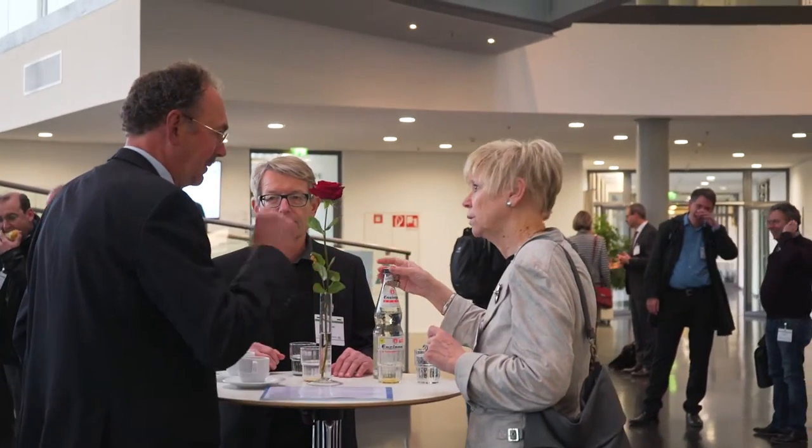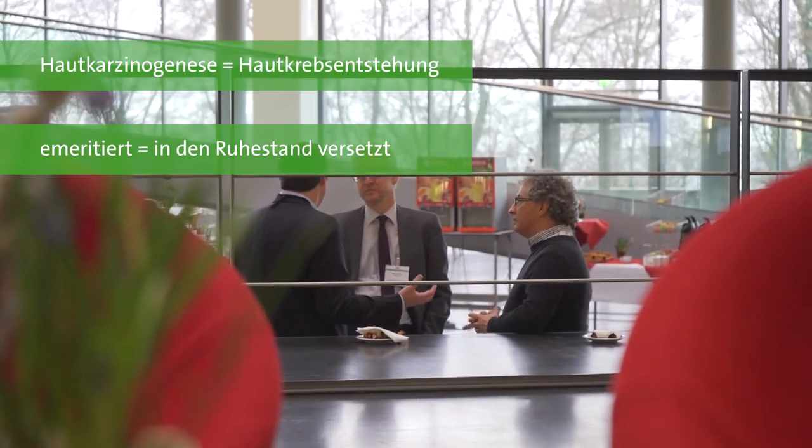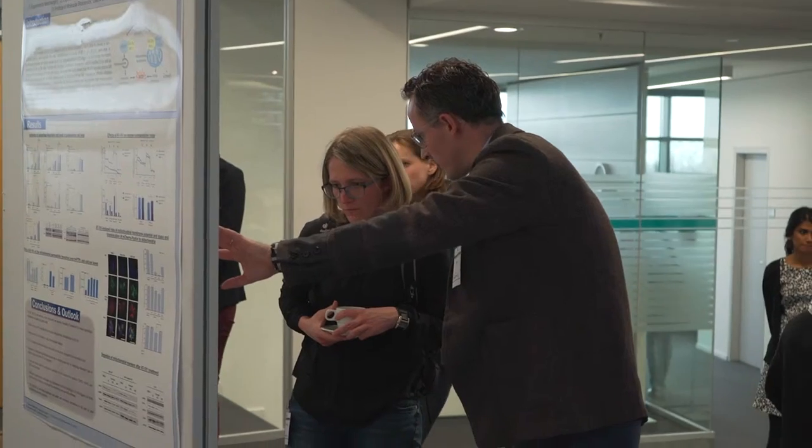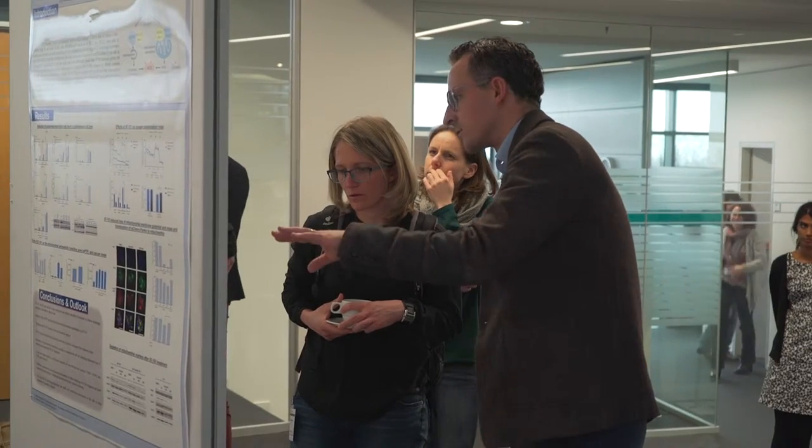Mein Name ist Petra Borkamp. Ich bin Professorin an der Universität Heidelberg und habe für mehr als 15 Jahre die Abteilung Genetik der Hautcarcinogenese am DKFZ geleitet. Inzwischen bin ich dort emeritiert, wir beenden aber noch einige unserer Arbeiten am DKFZ, und zudem bin ich noch am Institut für Umweltmedizinische Forschung in Düsseldorf mit einer Gruppe, um dort UV-Strahlung für den Schaden in der Hautcarcinogenese und für Hautalterung zu studieren.